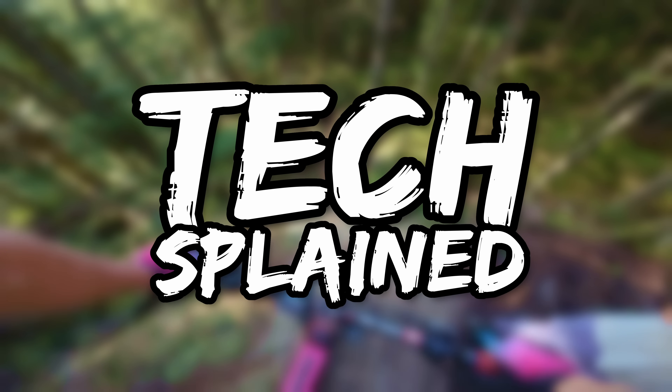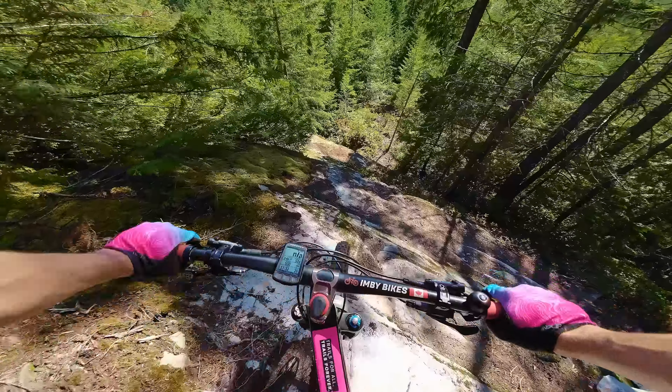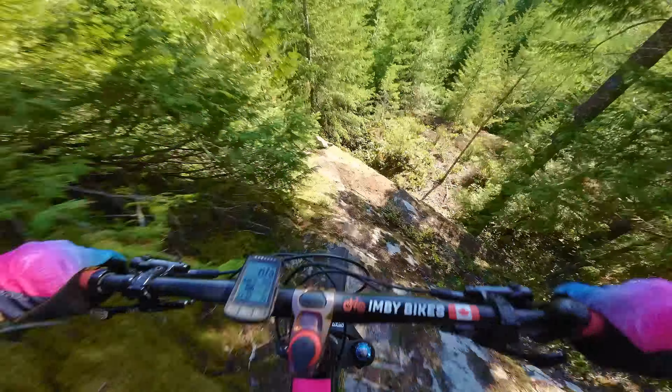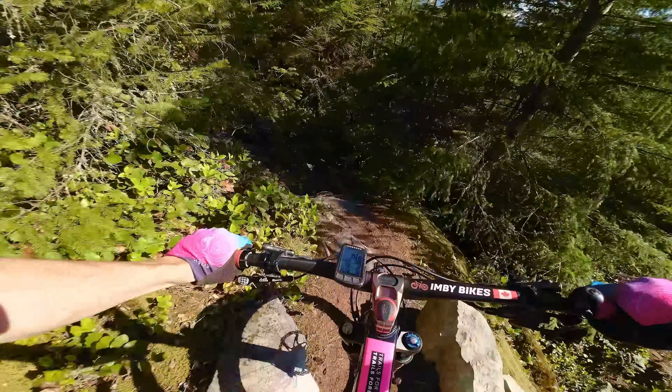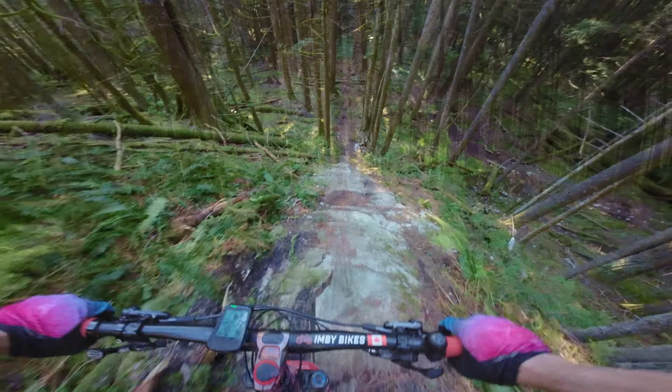Welcome to Techsplained, my new video series where I attempt to demystify technical trail riding by hopping off the bike and discussing concepts such as line choice, points of no return, and islands of safety using real-world trail examples. In the end, a technical trail is just a complicated puzzle and it's your job to solve it, so let's get started.